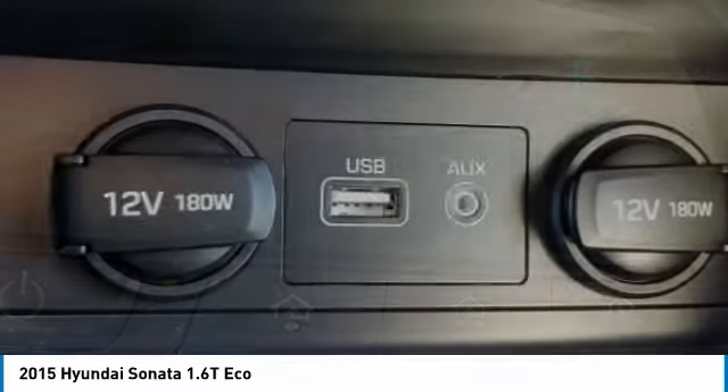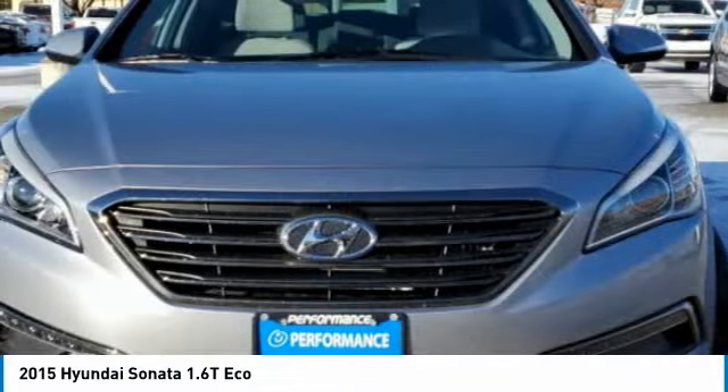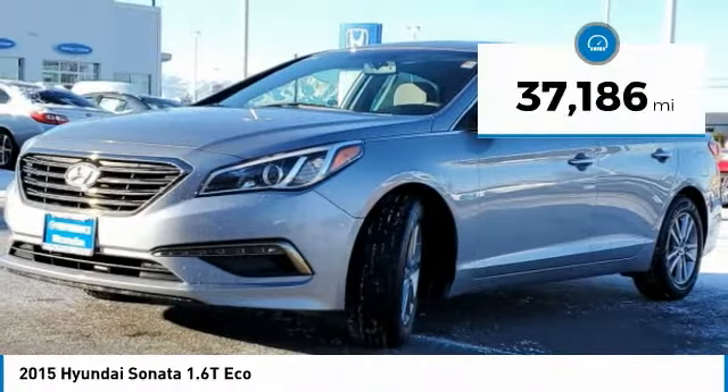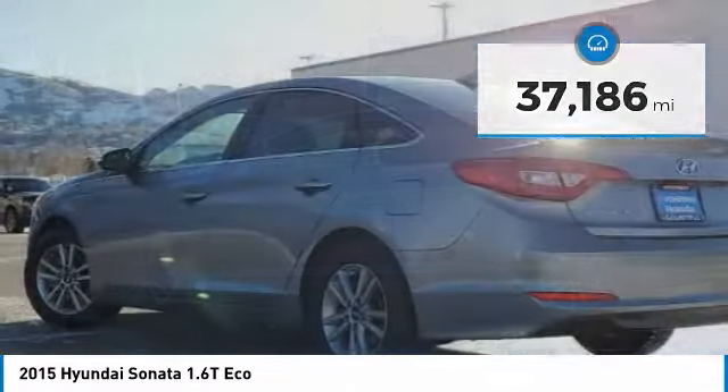Don't forget the exterior corrosion protection — a 14-step roto-dip system that provides unmatched protection for your Sonata, and is priced below $15,000. This vehicle has less than 40,000 miles. Here are some of this vehicle's great options.